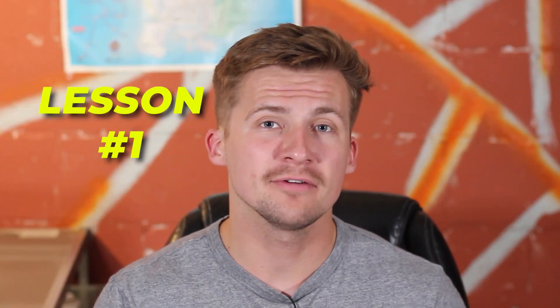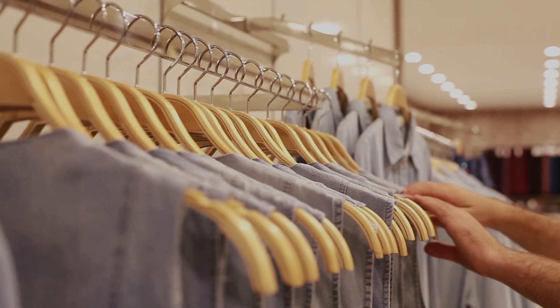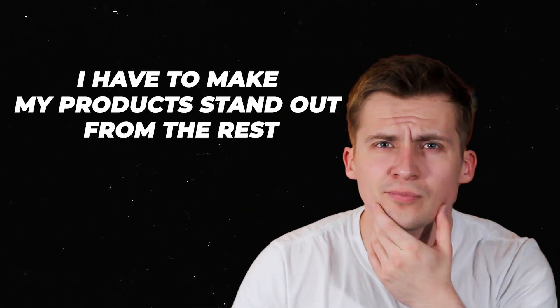Another lesson is that the products that sold the best for me were personalizable or customizable products — I think I maybe sold one or two products that weren't customizable. What this means is that the products that stand out most to a general audience are those customizable products. I have to make my products stand out on Etsy by letting people put their name on it, put a date on it, or a group title — one way or another I have to make it stand out.